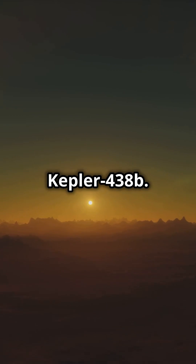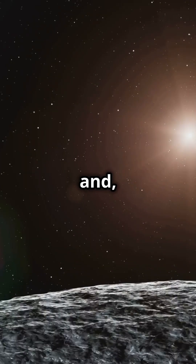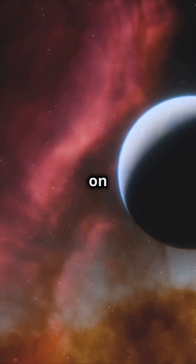Number 4: Kepler-438b. Scientists think it might have liquid water, and who knows, maybe even life. Keep an eye on this one.